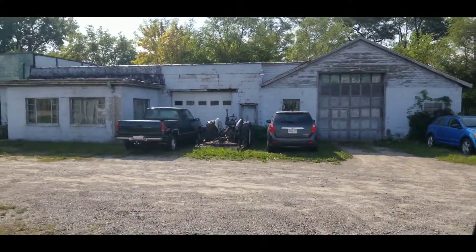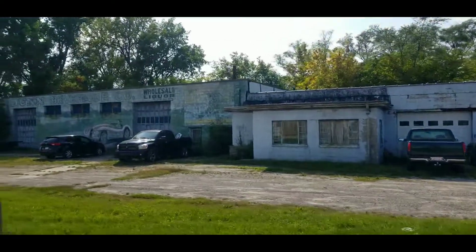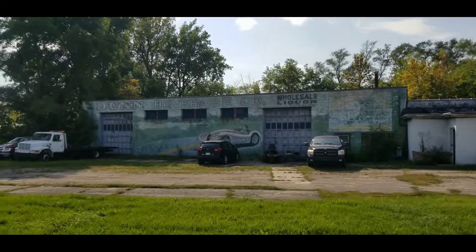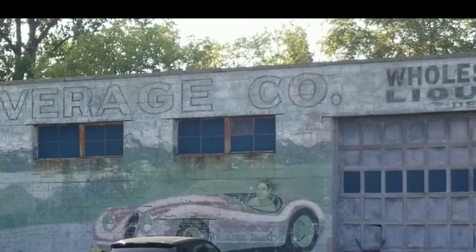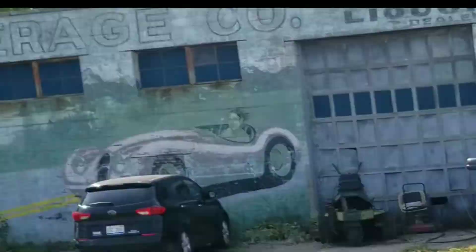A little video I filmed on my way home from Bay City. It's this cool old building here — not really abandoned, but I thought it was a former auto service garage. Turns out it was a beverage and liquor distributorship at one point in time. It used to be called Dunn's Beverage Company. It's got some great old artwork and murals and ghost signs on the wall, which I thought were really cool.